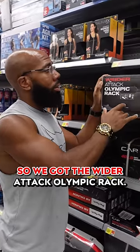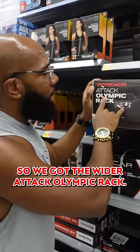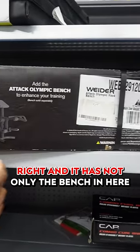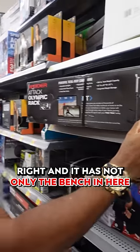Let me show you something else you need. We've got the wider attack Olympic rack — this is a versatile Olympic bench, and it has not only the bench but you can actually...